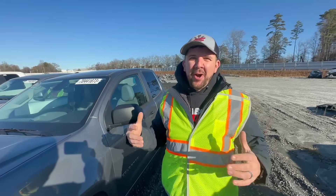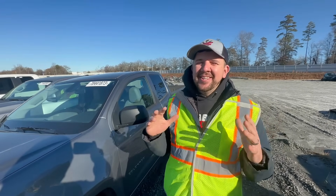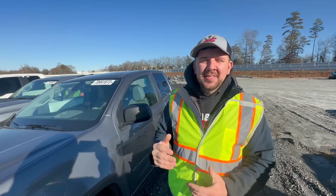Hey buddy, welcome back to Nico Brothers right here at Copart yard, bright and early in the morning. We're not just doing a walk around - we want to pick something up today. Around ten thousand dollars is our budget, plus or minus. It's not a science, but at least we have a goal.